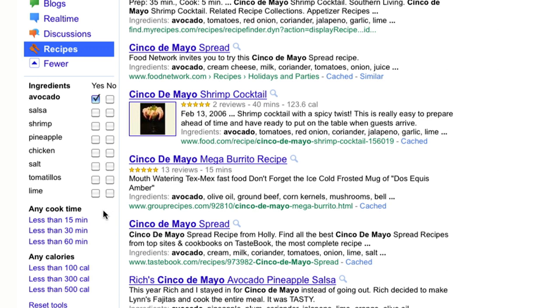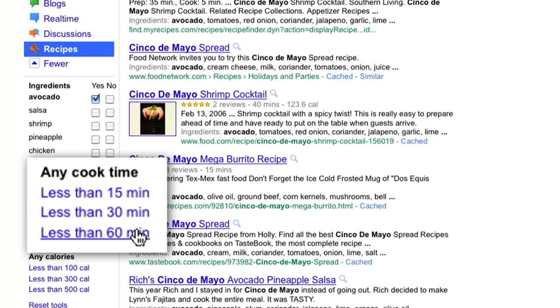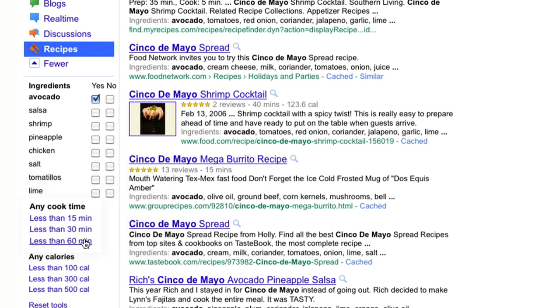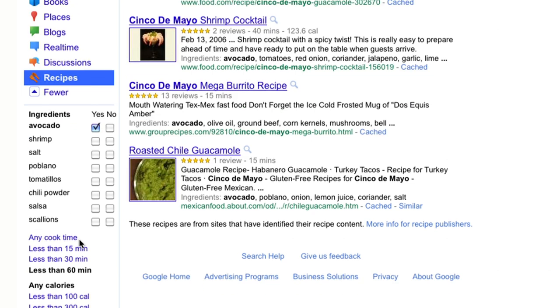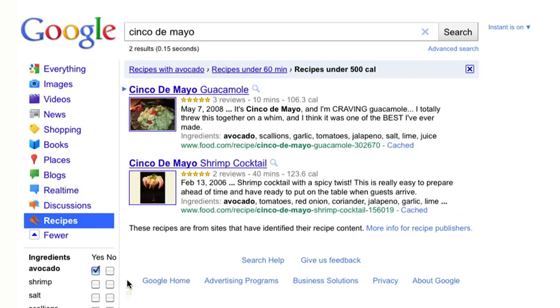If you have limited time to cook, the recipe search feature helps you find foods that can be prepared in less than 60, 30, or even 15 minutes. If you're looking for lighter recipes, you can even filter your recipe search results by calories.